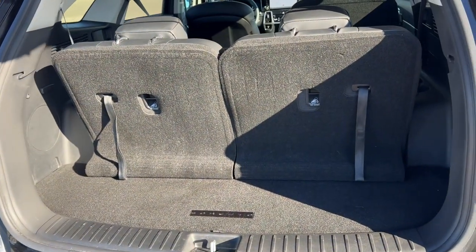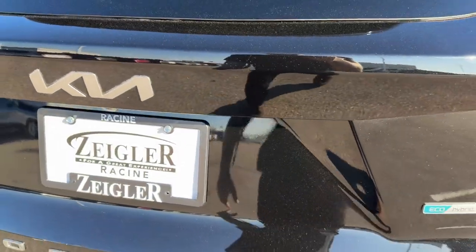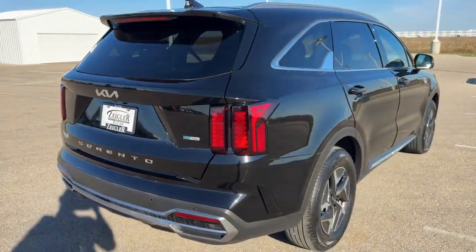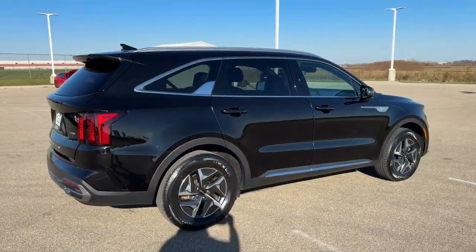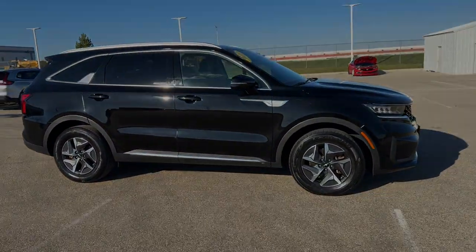Good amount of space in the trunk. You can lay down the second and third rows for over 70 cubic feet of cargo space total. Obviously it's a hybrid, so it's great on gas. It's a beautiful car — if you like what you see, come on down today to Ziglar Honda of Racing.